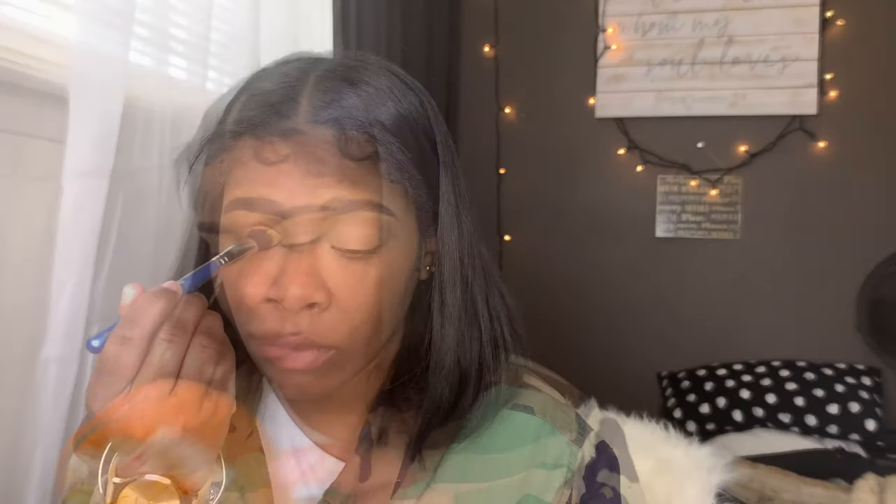The Tarte Shape Tape is in the shade Tan Deep Sand, it's a cruelty-free item which is really good about this product. I just don't like how dry it becomes so fast. Next I'm going to be taking my favorite — this is the Air Spun loose face powder, you can find this at Walmart for under six bucks.